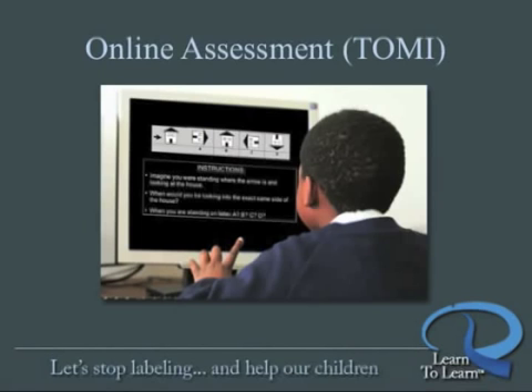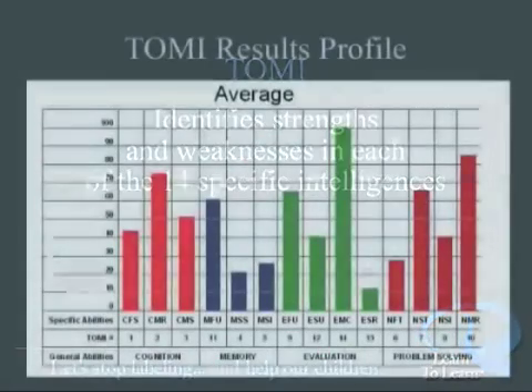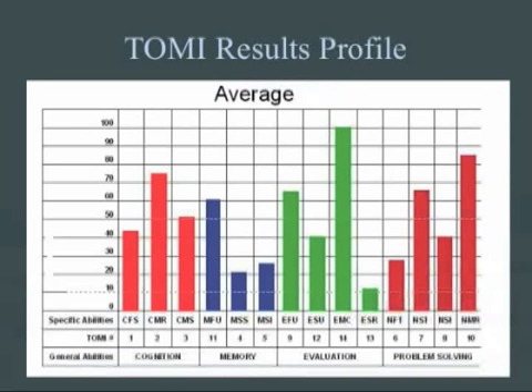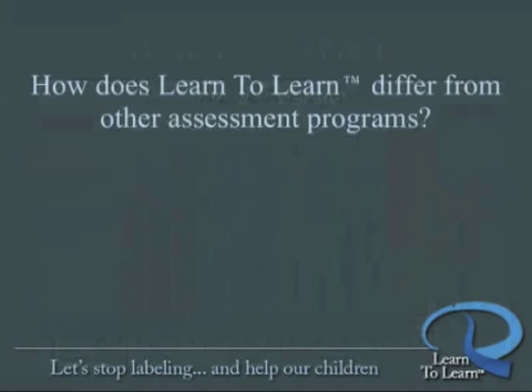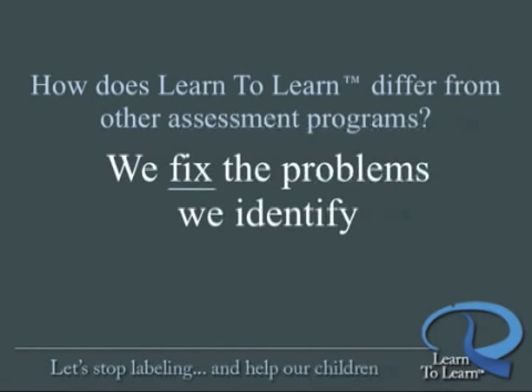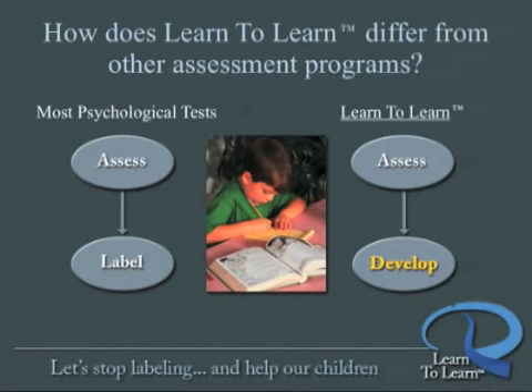Unlike most brain assessments, Learn to Learn not only identifies the specific intelligences or cognitive skills where development may or may not have been completely achieved, it then automatically generates a profile that gives a clear picture of just how well your brain is functioning at the moment. The profile identifies specifically where development is needed, and even in above-average profiles, there are almost always areas of weakness that we can develop and strengthen to improve learning ability. Our proprietary algorithms actually prescribe specific brain exercises that will target, stimulate, and challenge the specific areas of the brain needed to strengthen each underdeveloped cognitive skill.